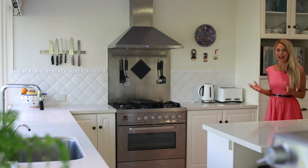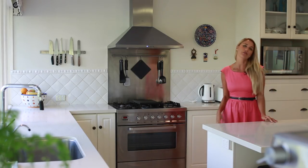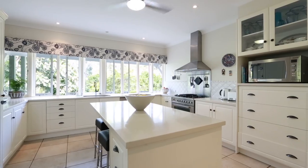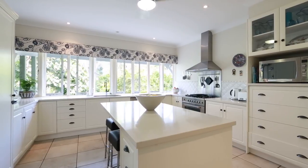A standout for me would have to be this stunning French provincial kitchen, which given its size and leafy green outlook, would undoubtedly be the heart of the home almost all year round.